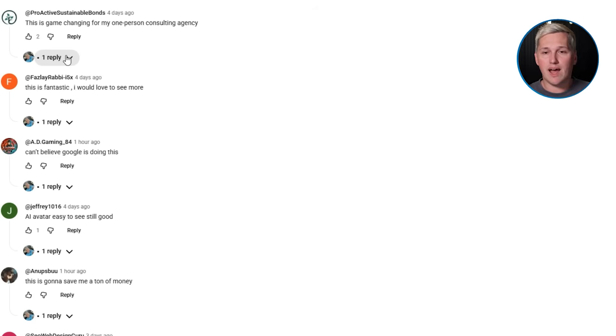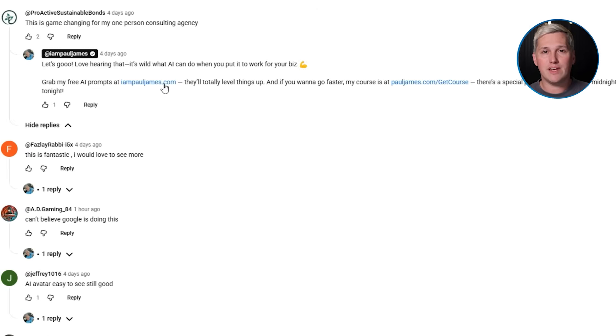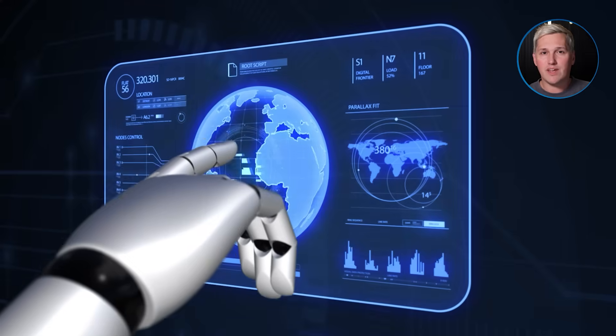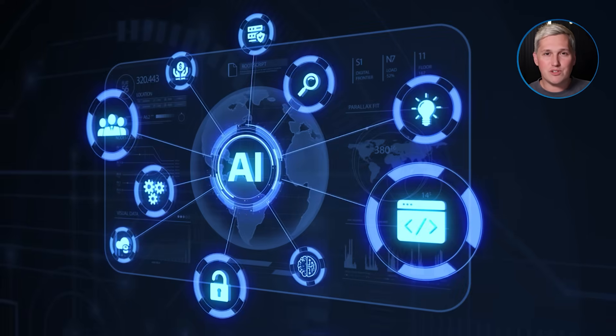If you drop a like, share this with someone who needs it, and comment below, I will reply with a link to that free training that shows you how to turn AI tools into actual income. And again, I won't try and sell you Go High Level because there are free tools out there now that do the same thing just as good.